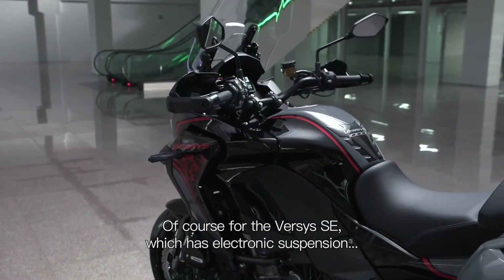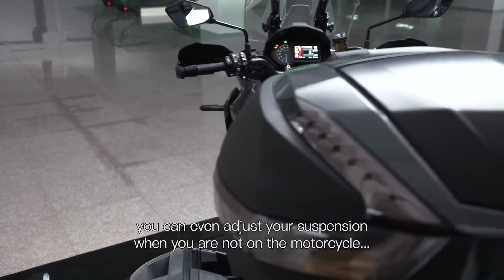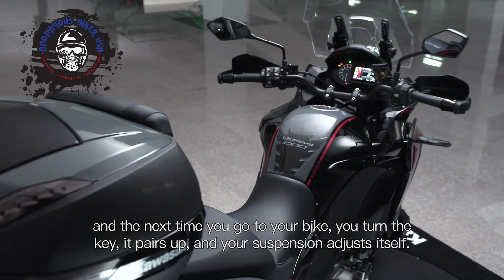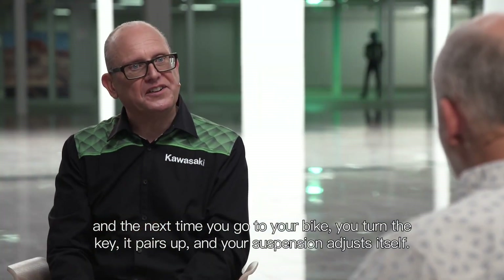For the Versys SE, which has electronic suspension, you can even adjust your suspension when you're not on the motorcycle. And the next time you go to your bike, you turn the key, it pairs up and the suspension adjusts itself.